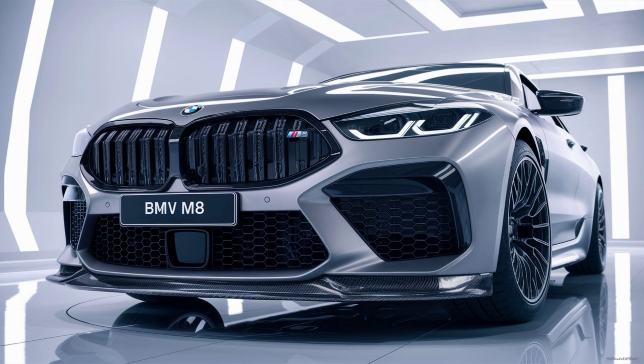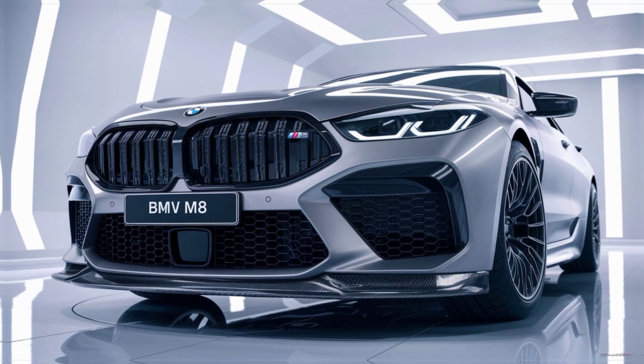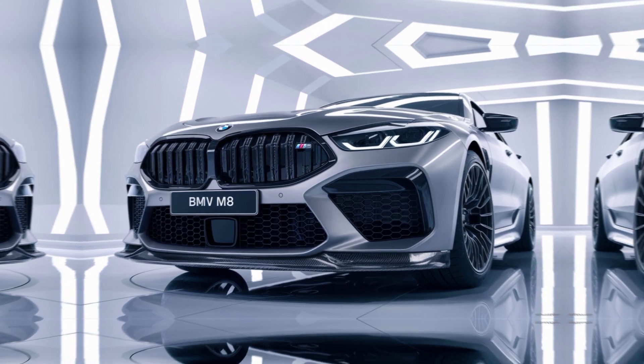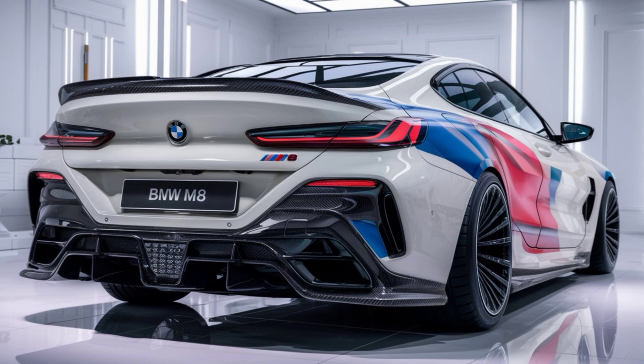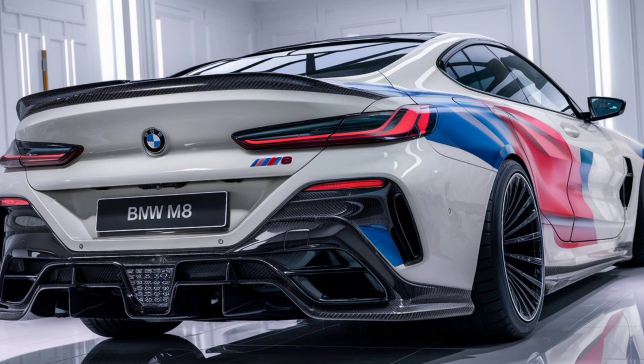The rear of the M8 is just as striking. The slim LED taillights, quad exhaust system, and sculpted rear diffuser scream performance. And with a refined exhaust note that ranges from a low growl to an exhilarating roar, this car sounds as good as it looks.